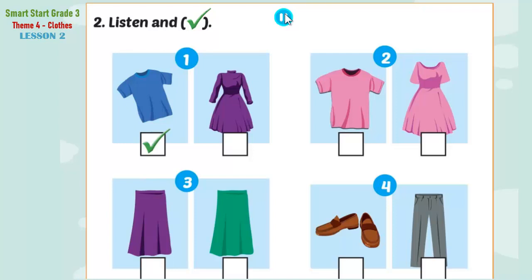Now listen and tick the box. Two. What's Jill wearing? She's wearing a pink dress. Three. What are you wearing, Grandma? I'm wearing a green skirt.